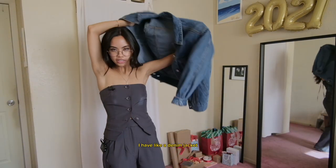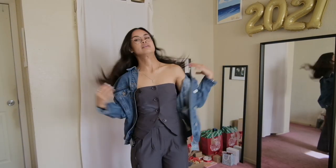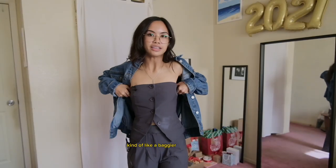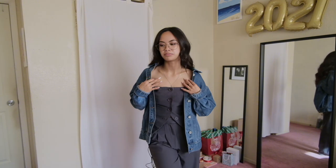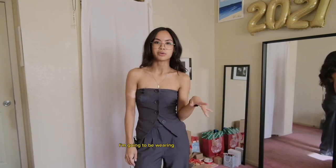I have a denim jacket — this is kind of a baggier denim jacket. I would wear this off the shoulder-ish. But realistically, if I'm wearing this, I'm going to be wearing it without a jacket.